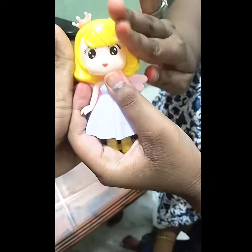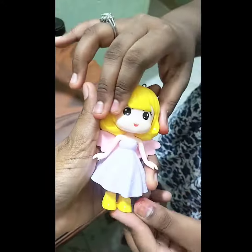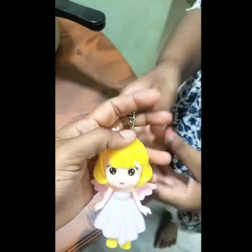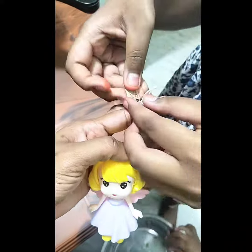This is a kitchen. This hair is very soft. It is 60 rupees. I will show you how to make it.